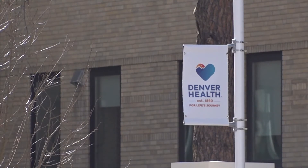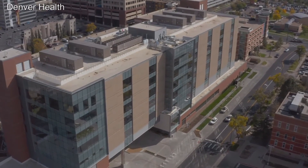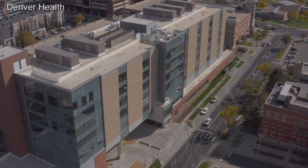We're actually taking this building and allocating significant space to deliver vaccination to our community. Once more vaccines are allocated to Denver Health, the outpatient center is expected to be able to deliver thousands of shots a week.